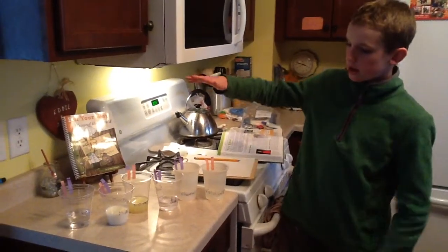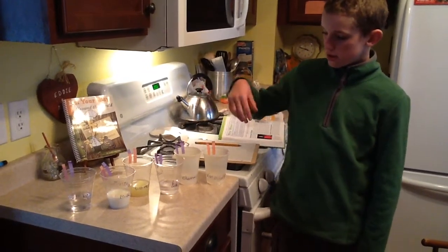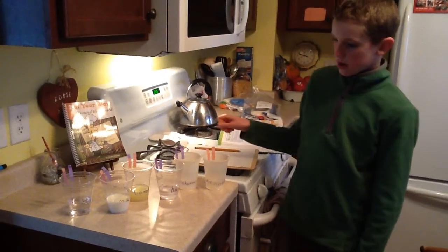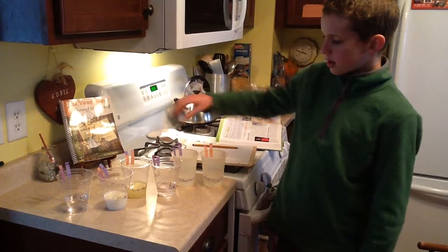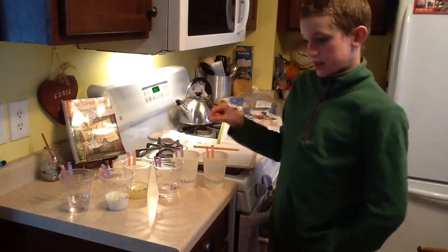Today I did an experiment to see if these things are acid or base. This is litmus paper, and if blue litmus paper turns red, it means that it's an acid.